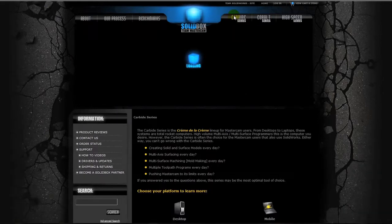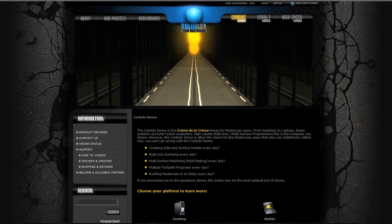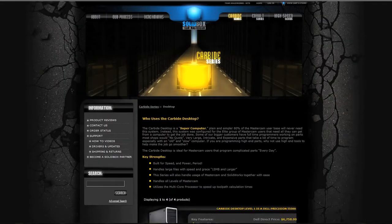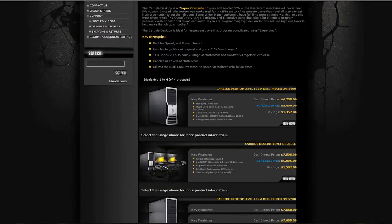Finally, our Carbide series is designed for users pushing the envelope of performance. For users generating intense 3D surface programming, multi-axis cuts on large files, our Carbide series systems represent the state of the art.